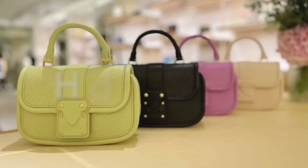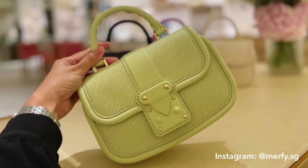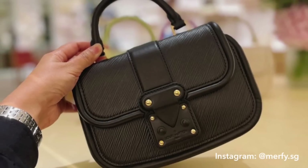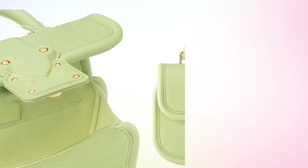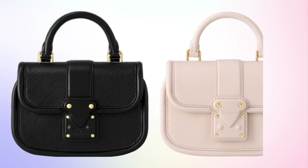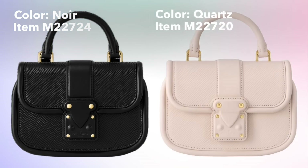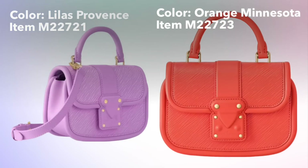A completely new style launching this month is a new mini one-handle trunk called the Hide and Seek. I think this style will be quite divisive — please comment below and share what you think of this bag. It's releasing in the same colors we've been seeing: Vert Noto green Epi leather, as well as classic Noir and Quartz, priced at $2,670. It will also be available in Lilas Provence and Orange Minnesota, and it comes with a removable and adjustable leather strap.